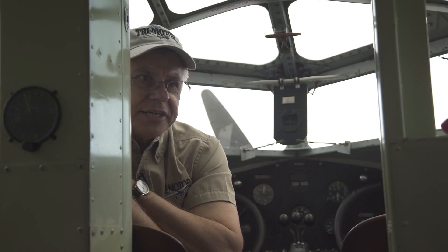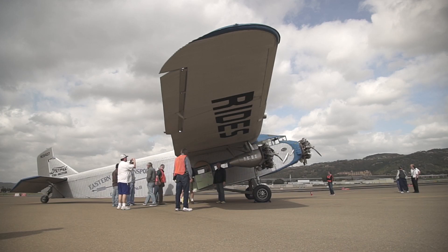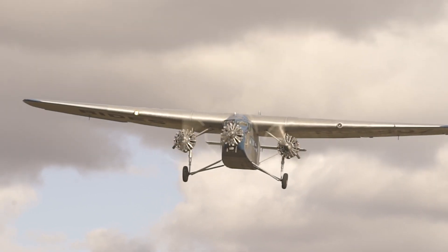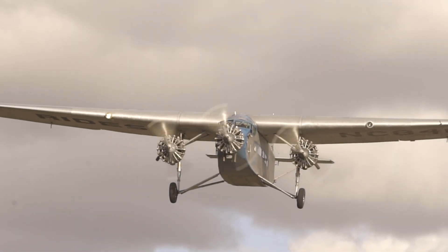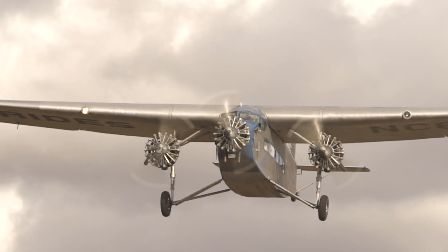Back in the 20s, aviation was not at all accepted by the public. What's really remarkable about this airplane is that Henry Ford gave the commercial airlines a proper venue to coax the flying public into flying.